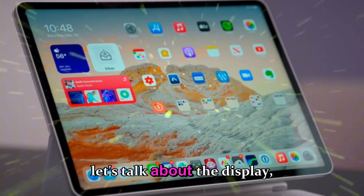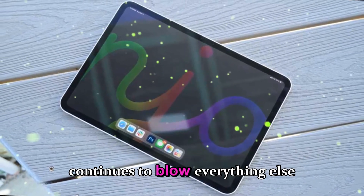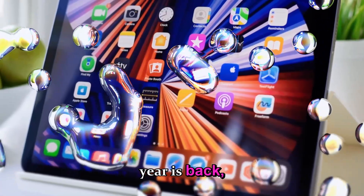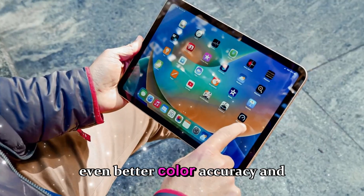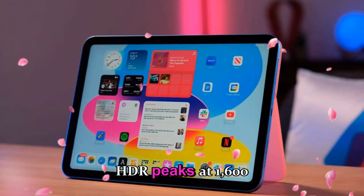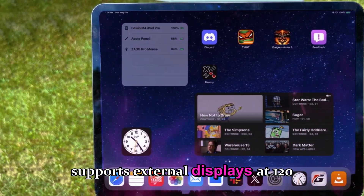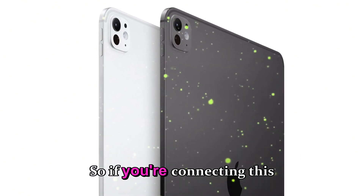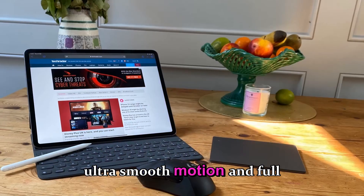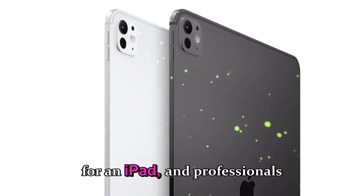Apple's tandem OLED Ultra Retina XDR panel continues to blow everything else out of the water. The same dual-layer OLED that made headlines last year is back, but it's been tuned for even better color accuracy and sustained brightness. Blacks are absolute zero level, HDR peaks at 1,600 nits, and ProMotion Adaptive Sync now supports external displays at 120Hz. If you're connecting this to a Studio Display or even a Pro Display XDR, you're getting ultra-smooth motion and full HDR consistency across screens — a first for an iPad.